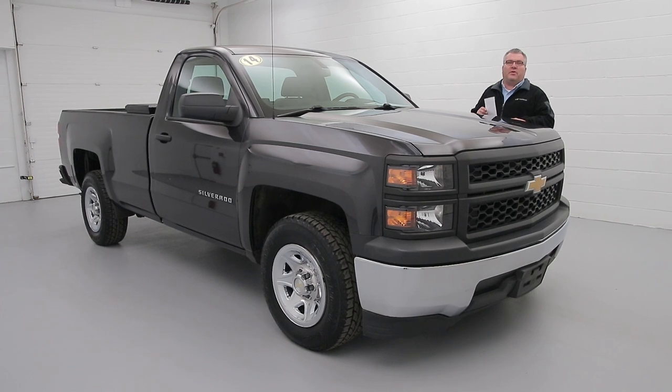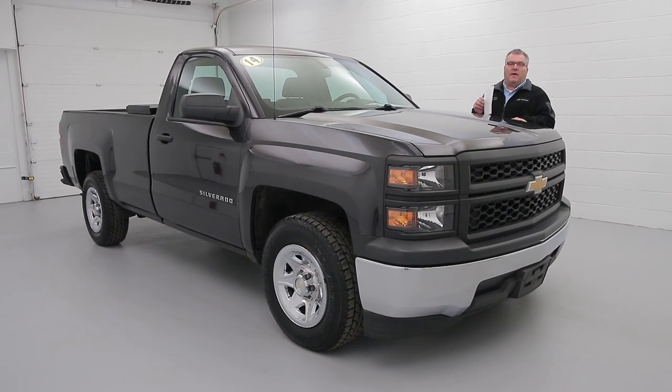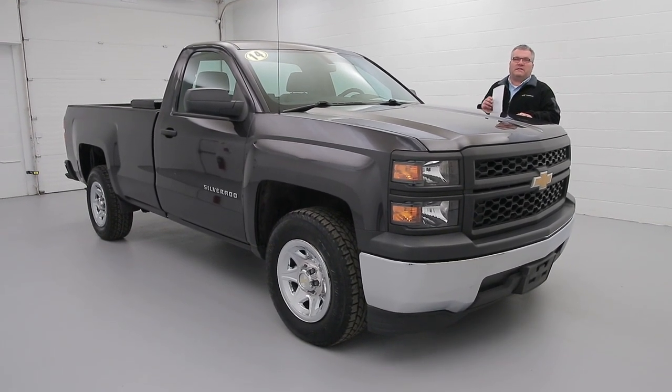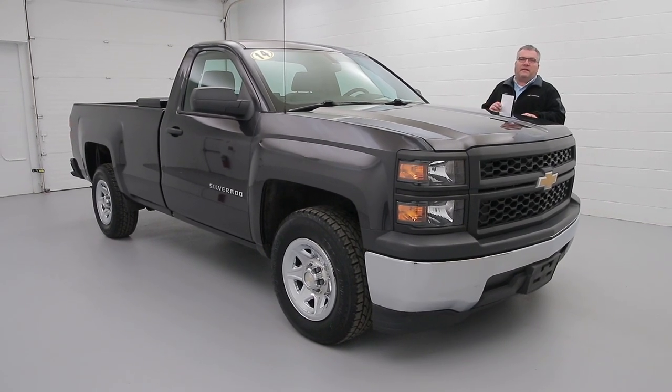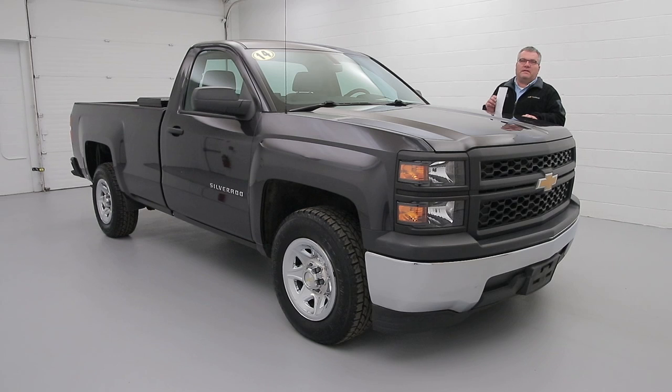Stop down to see us at 3330 Delavan Avenue in the Village of Kenmore. You can also call 716-876-0945 or visit us online at paddockchevrolet.com. Stop down to see me, Joel Miller.